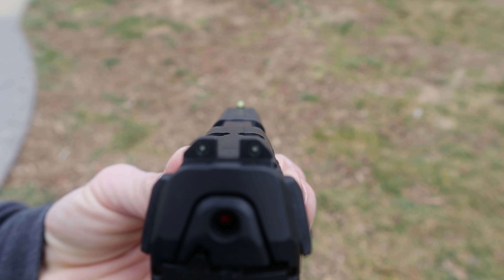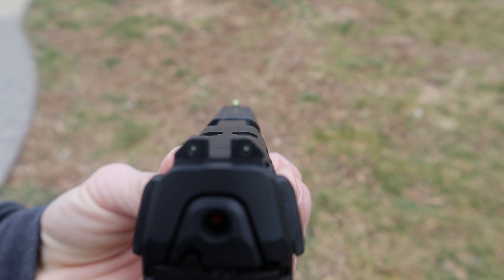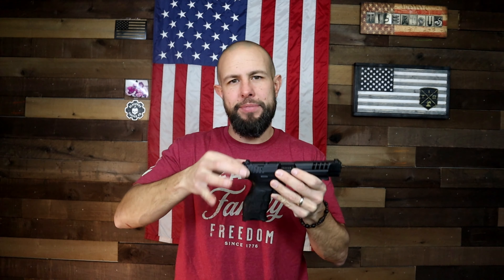The sights on the new H&Ks are great — the old ones were okay, but the new ones are significantly better. You have a good ledge for one-handed manipulations, whereas the old snag-proof sights couldn't be used to rack off a belt. The front sight has a very bright yellow circle, and both the front and rear sights have three tritium vials, so if you're shooting at night it'll be very easy to pick up these sights. Another unique feature is the cocking tabs that stick out of the back of the pistol.